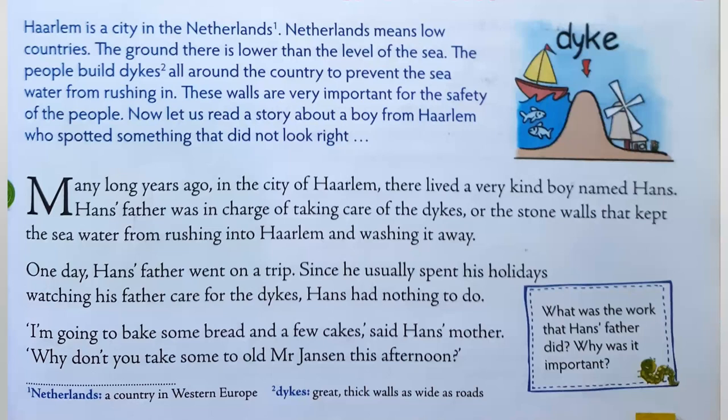One day, Hans's father went on a trip. Since he usually spent his holidays watching his father care for the dikes, Hans had nothing to do. So Hans was free. His mother said, "I'm going to bake some bread and a few cakes. Why don't you take some to old Mr. Jansen this afternoon?" So she decided to give Hans something to do by sending him to visit this kind old man who lived nearby.